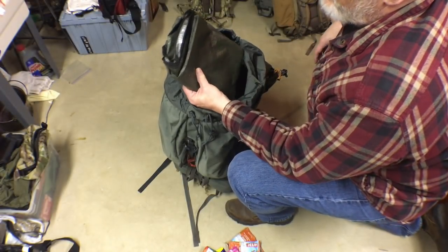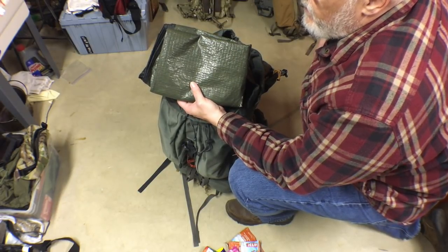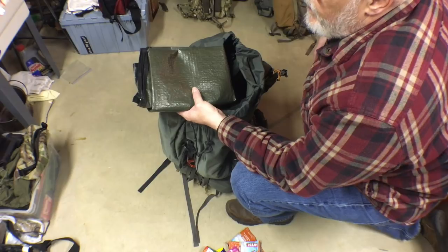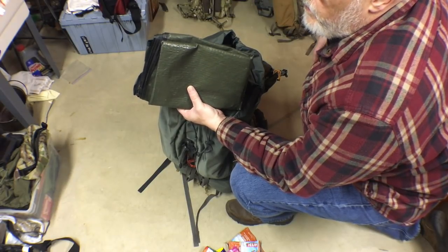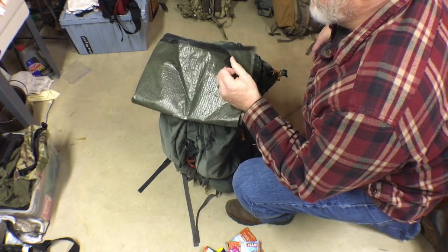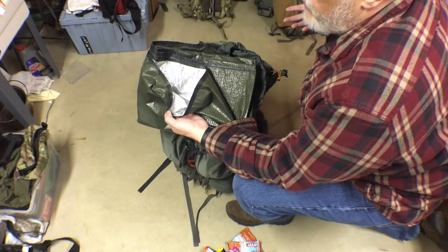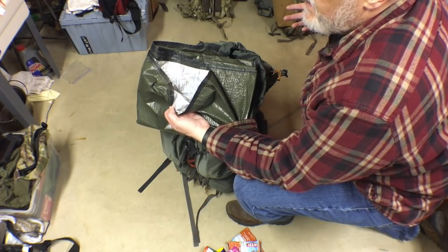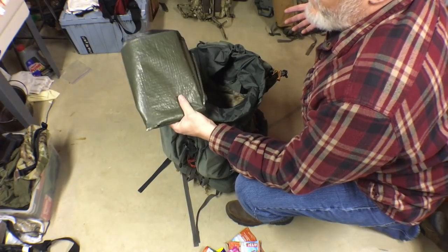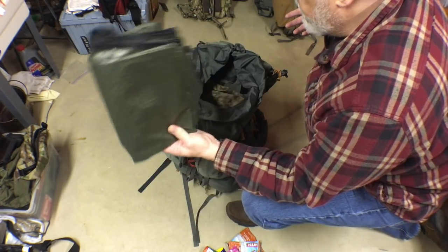The first thing I need for camp setup is my floor. I'm going to be sleeping in a tarp shelter, so this is one of those emergency space blankets you can get at Walmart — there are also military-issue ones available. I use this as my floor. What I do is set up my tarp shelter and use the reflective side facing up, which helps reflect light inside the shelter, makes everything brighter, and helps me see everything on the floor so I don't lose anything in the grass.